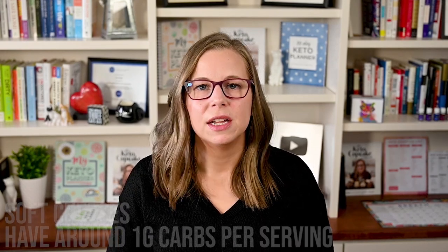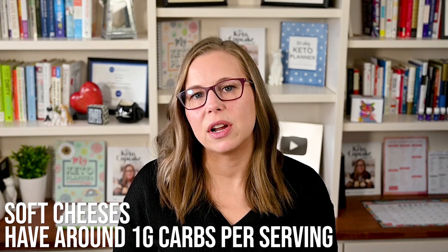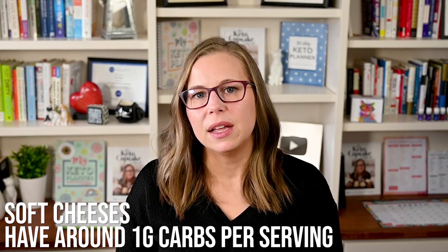Soft cheeses tend to have around one gram per serving. These are cheeses like cream cheese, mozzarella, and bread cheese — which is halloumi, H-A-L-L-O-U-M-I. Know that cottage cheese has the most carbs of all the cheeses, coming in between three to four grams per ounce. Be sure you choose full-fat cottage cheese and read the nutrition label carefully.